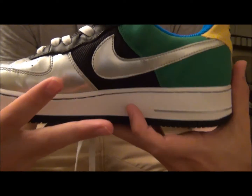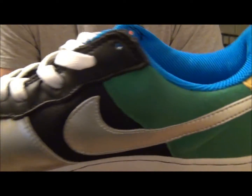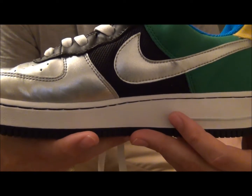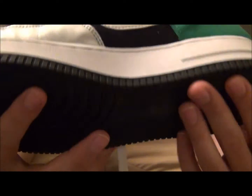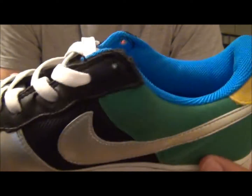As far as sizing goes, whatever you wear in a typical Air Force One, you would pick up in these. They run true to size.